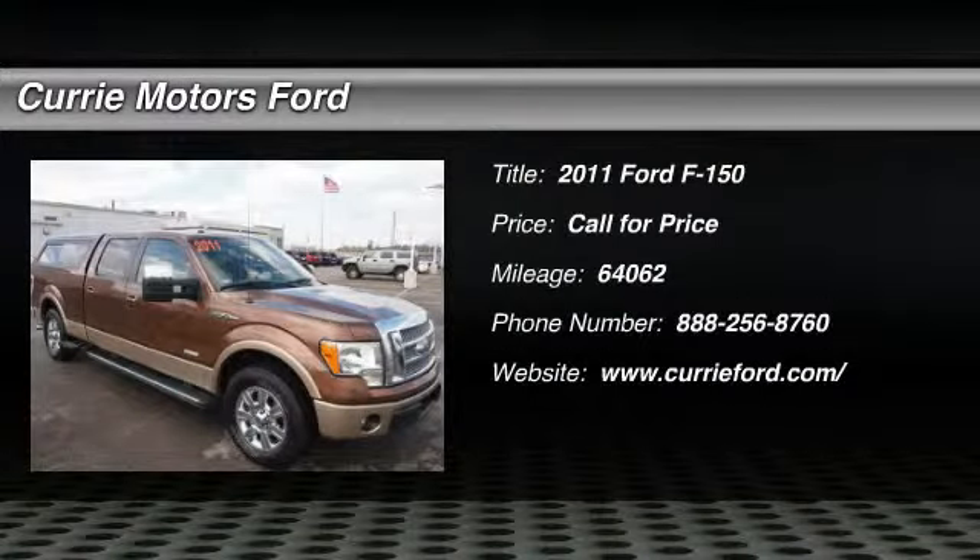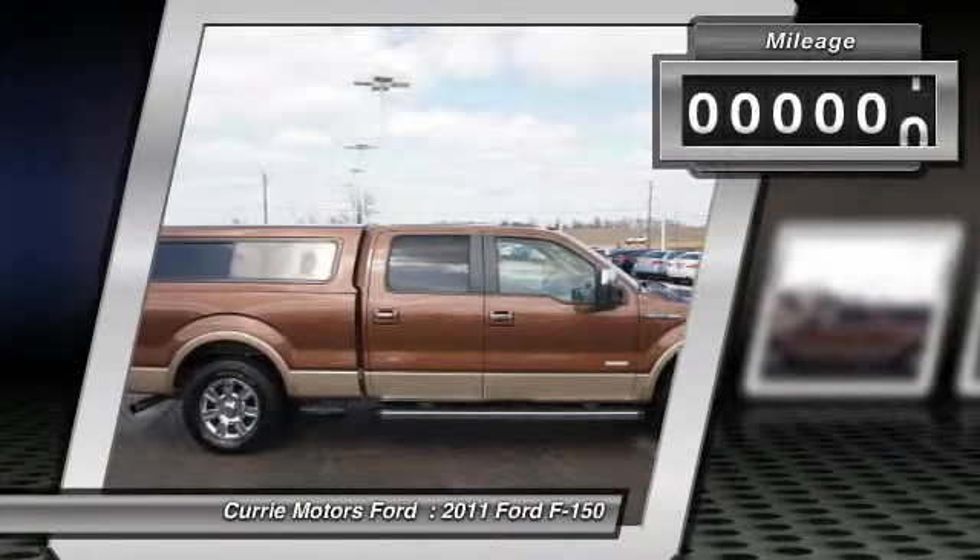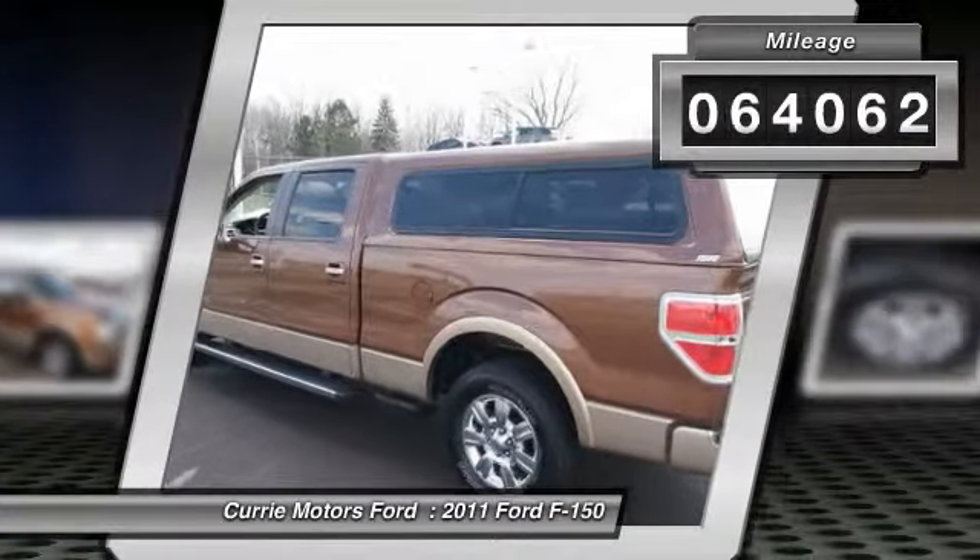The 2011 Ford F-150. A Ford F-150 knows how to handle any situation. It's built to follow orders. No whining. This vehicle has less than 65,000 miles.